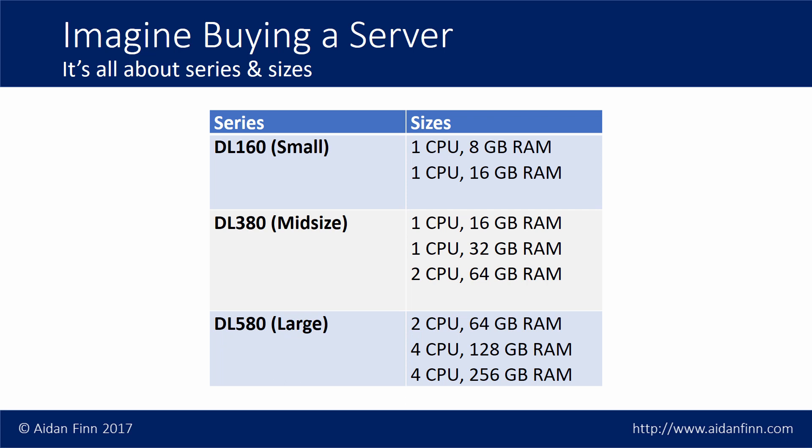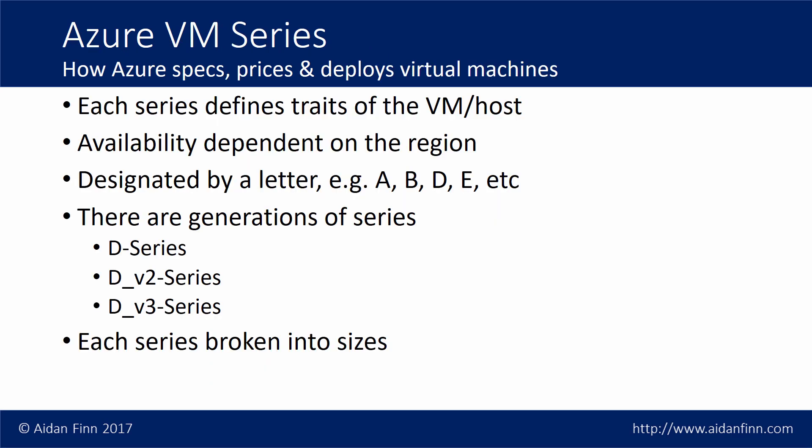If you talk to a techie or consultant or even a salesperson and say I want a file server, a domain controller, or a virtualization host, they've got go-to series of machines from vendors like HP, Dell, Lenovo, or Cisco. Within those series there are sizes, so if you need a virtualization host there's probably a 2U server they go to, then they figure out how much memory and how many cores they need. It's not that different in Azure. Within Azure we have virtual machine series — much like you'd have a DL 380 or DL 580 from HPE, or PowerEdge R930 from Dell — and each series is based on a particular set of traits on the physical hardware underneath the virtual machine.